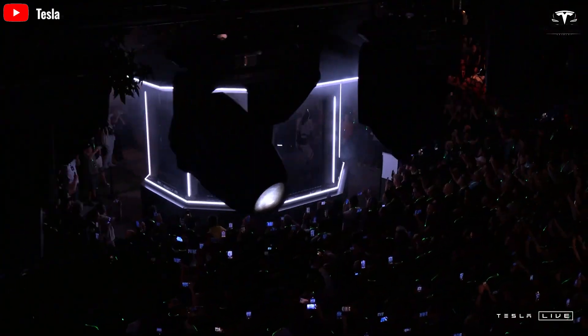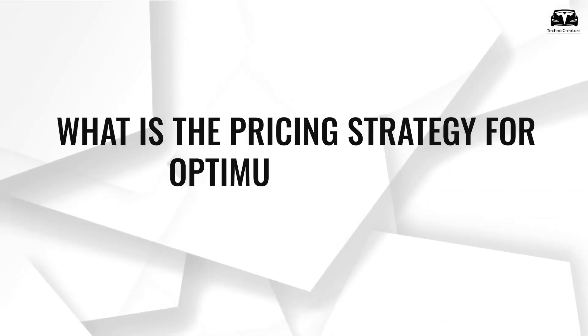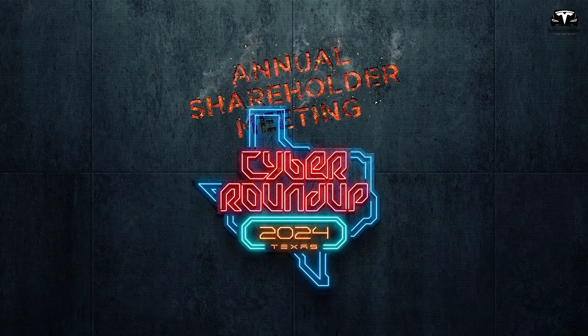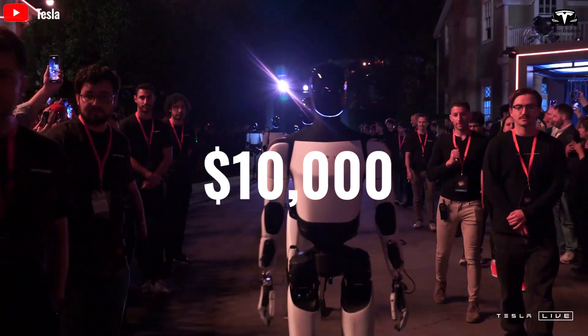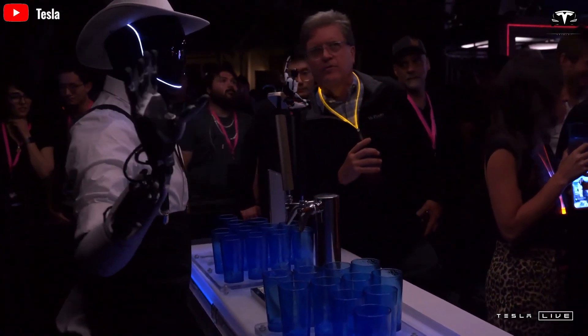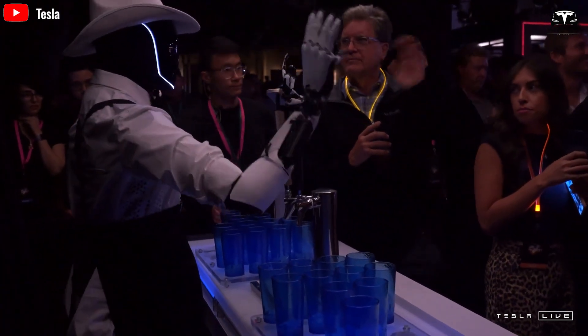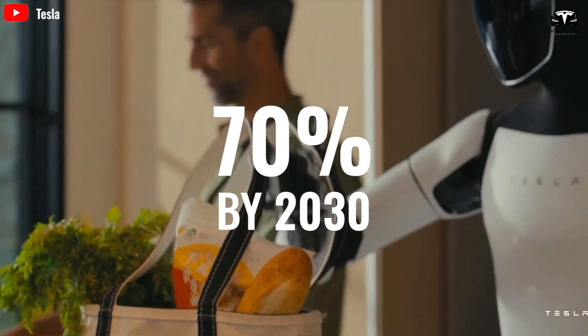Welcome to Techno Creator. What is the pricing strategy for Optimus rentals? At the 2024 shareholder meeting, Elon Musk announced the Optimus Gen 2 humanoid robot, priced between $10,000 and $20,000. The introduction of Optimus is set to revolutionize the global labor markets. This robot could potentially reduce Tesla's workforce by up to 70% by 2030.